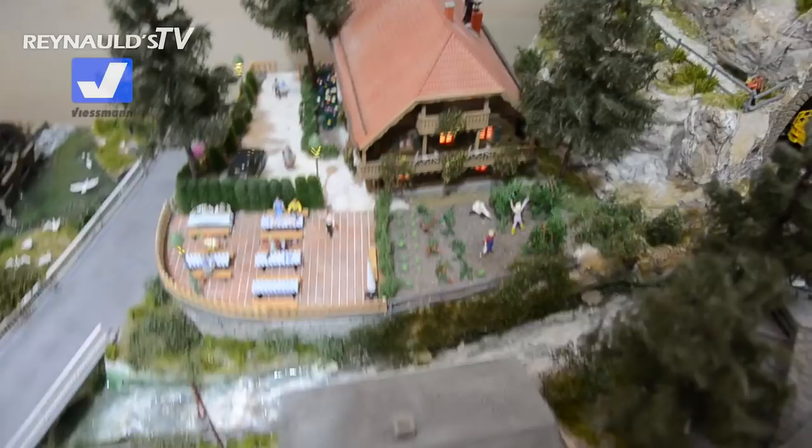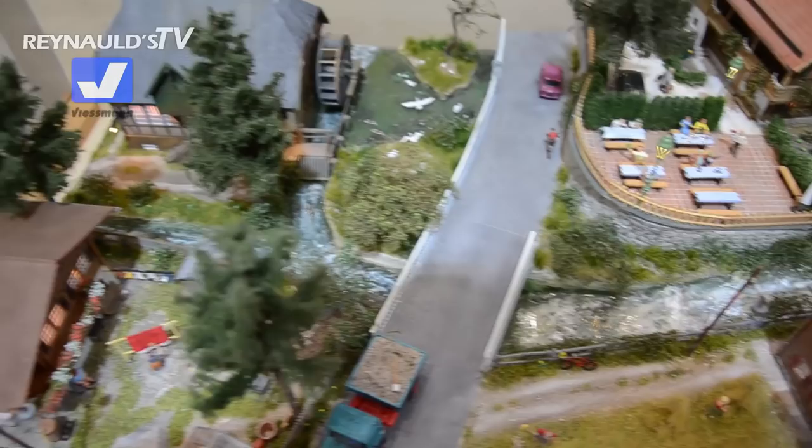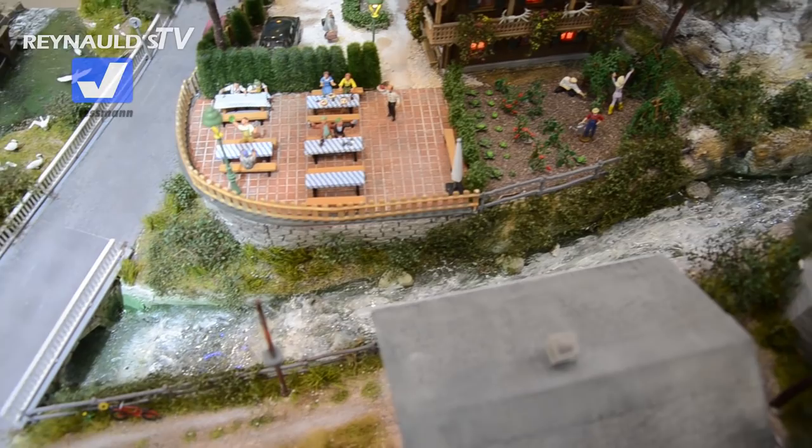Here we have some new — a new little diorama from Kibri Viesman, and you will see a lot of the Emotion figures. Here we have a guy in this garden, and he's watering the plants, which is pretty awesome.